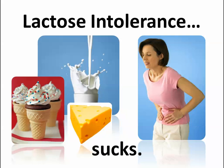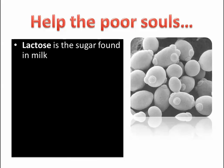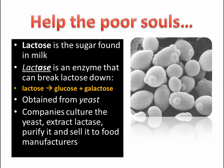Lactose intolerance sucks. So what is this? Lactose is the main sugar found in milk, so any kind of milk product contains a lot of lactose. There's an enzyme called lactase — lactase is an enzyme that can break lactose down. Lactose is actually a disaccharide made up of two monosaccharides: glucose and galactose. When you combine glucose and galactose, you get lactose, which is found in all kinds of milk products. Lactase can be obtained from yeast, and then we can purify this lactase and sell it to food manufacturers and pharmaceutical companies to help break down lactose.